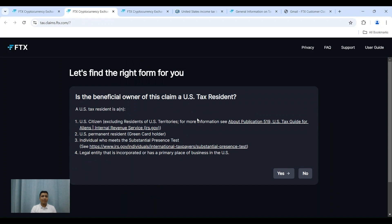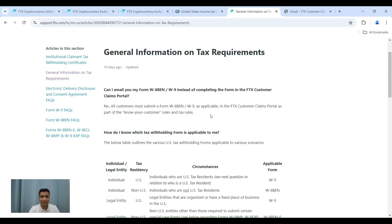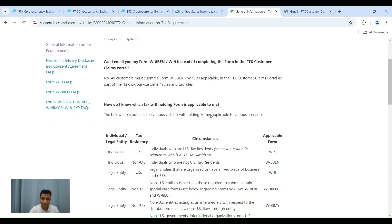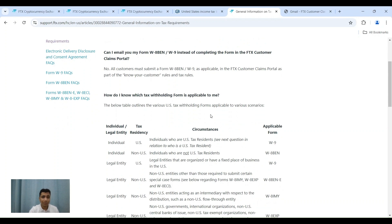The screen that opens will help you decide which form is relevant for you. I will quickly run through the FAQ that has been given here. There is a 'Tax Requirements' FAQ link on the screen — when you click on it, it opens a page that you can read through. I will run through the portion I feel is most relevant, but I encourage you to go through it in its entirety.